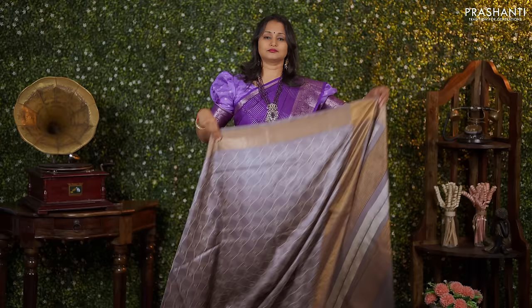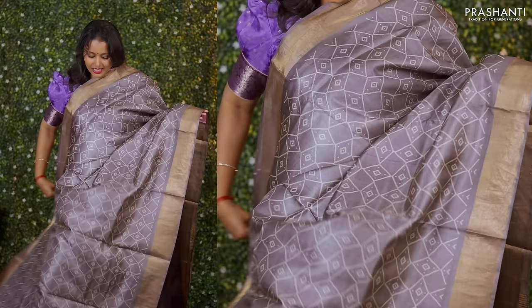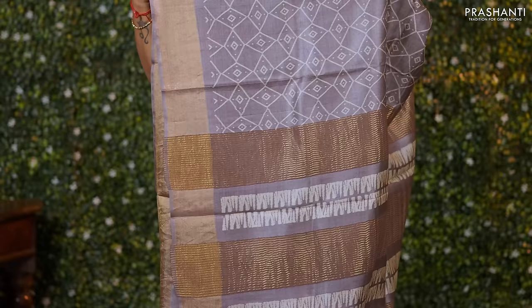Grey — one more pretty colour with antique borders along with beautiful geometric prints running throughout the body. A simple printed and zari lined pallu and a matching blouse priced at Rs. 5,550.